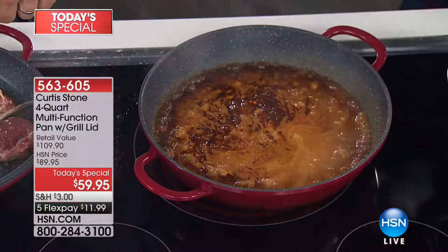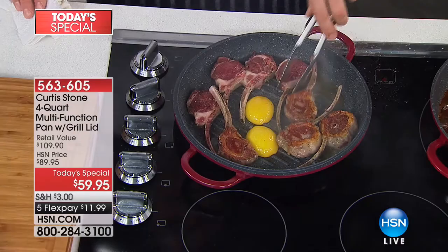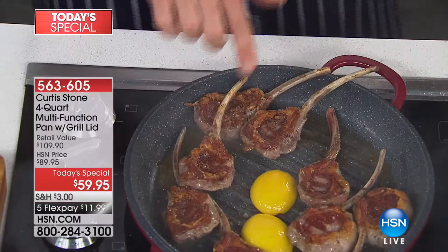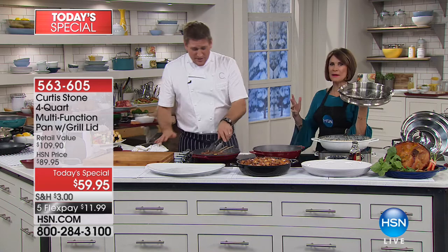Flip over to the grill pan — I put lamb chops in here. Look at the markings and the caramelization you can achieve. You remember cooking in cast iron and loving it, but it got so heavy. There's a comparable cast iron set out there for $250 that weighs more than 13 pounds. We're just over 4 pounds here. 13 pounds, and then you put food in it — who can pick that up?